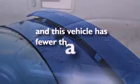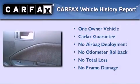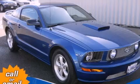This vehicle has fewer than 32,000 miles on the odometer. This Ford has had only one owner and it qualifies for the Carfax buyback guarantee. This vehicle is sure to sell fast — call and arrange your test drive today.